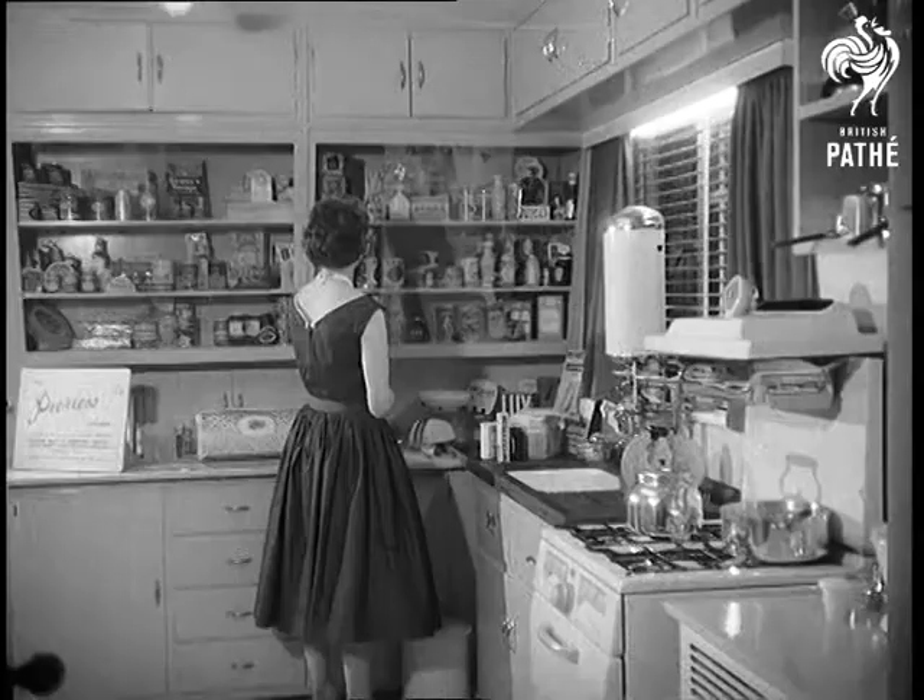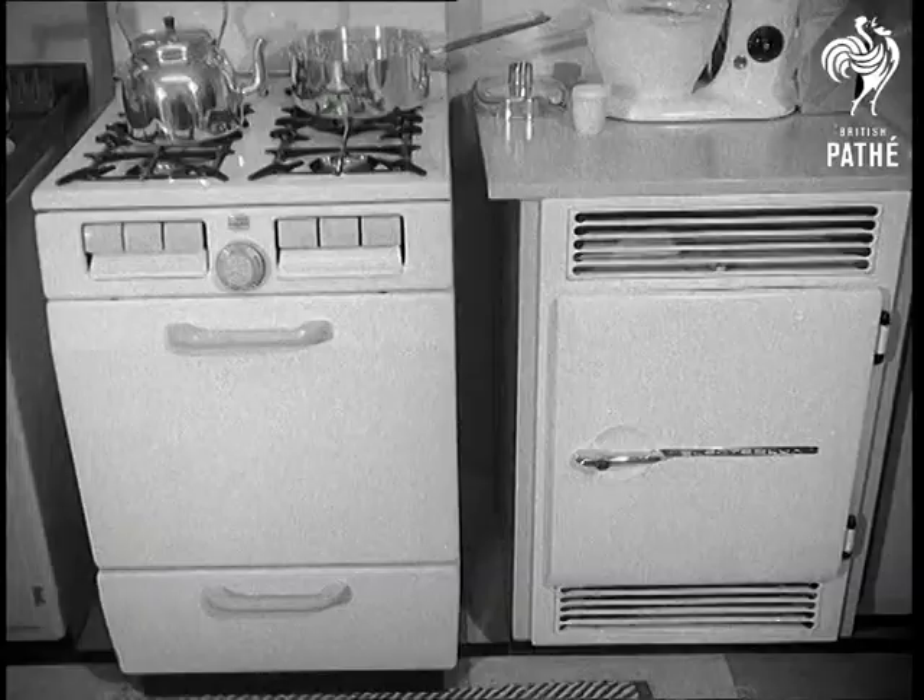The kitchens, of course, catch the modern housewife's eye. Refrigerators, cookers and cupboards are all in the latest fashion — clean and efficient.